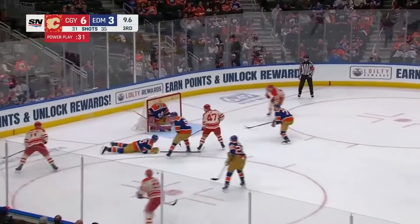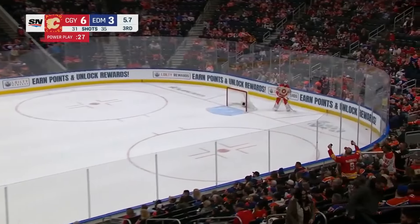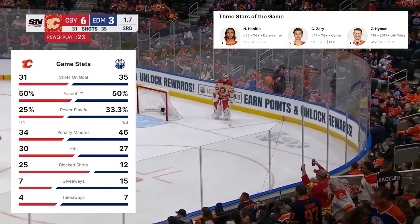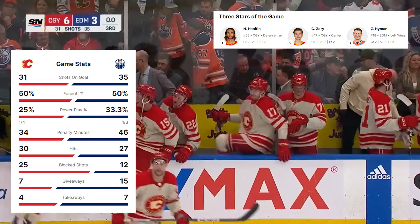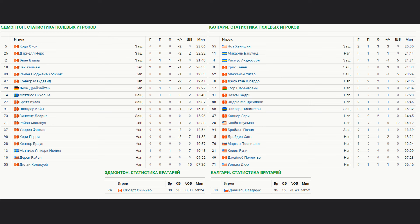Backlund pass blocked by Nurse, puck cleared, dying seconds of this one, and that's going to do it. The Calgary Flames with their first victory in the Battle of Alberta this season. Final score 6-3.